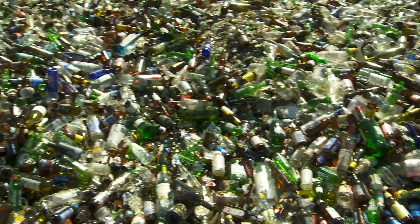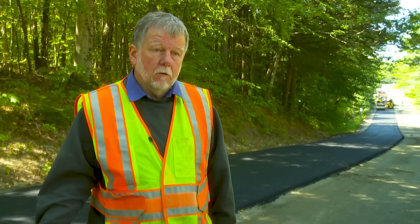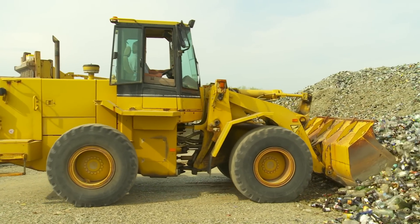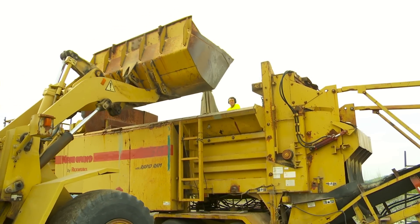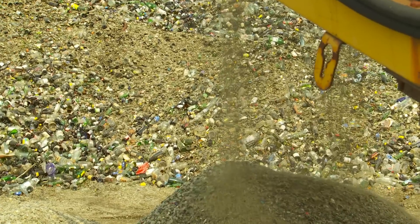Processed glass aggregate — PGA — is basically whole bottles crushed down to a usable material, in our case for road use. We take glass, load it up after it's weighed, put it on a truck, haul it down to our site until we get a large amount, and then we have somebody come in, load it into a machine — a crusher — and crush it down to what is called PGA, processed glass aggregate.